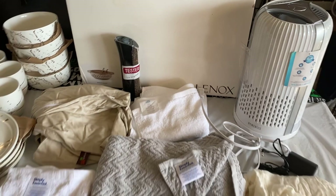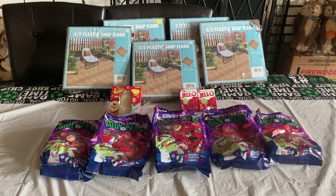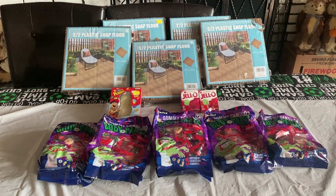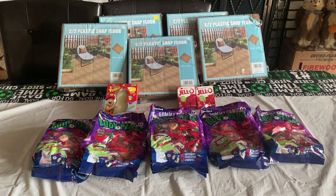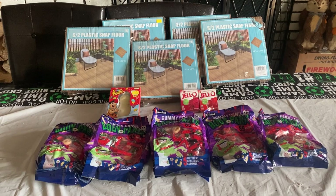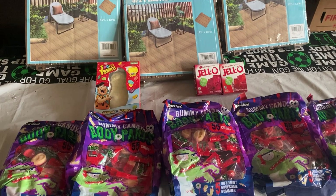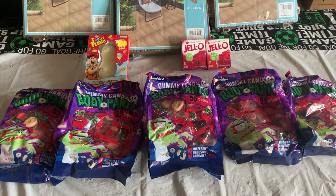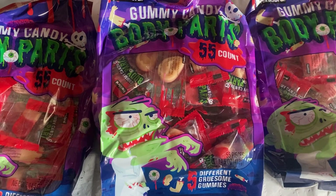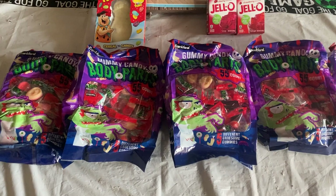This is what I got at the Five Below dumpster — I didn't get footage of it, but I wanted to show you the reveal anyway. I got five of these plastic snap flooring pieces, which looks super cool. I'm wondering if I could use it as a floor for part of an outdoor she shed. Then we have a Fruity Pebbles white chocolate candy snowman, a cherry jello, and a strawberry jello. I love jello, so those are fantastic. We also have five of these gummy candy body parts. I'm not a gummy candy person, so I will donate all of that. Pretty good score.